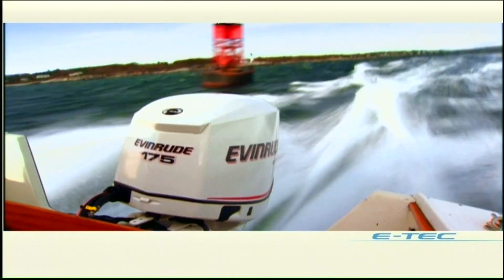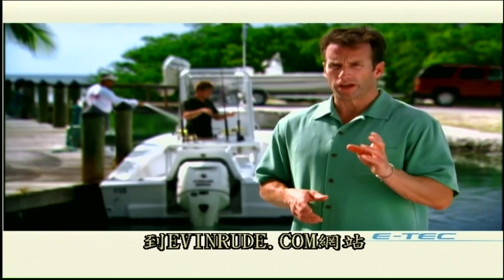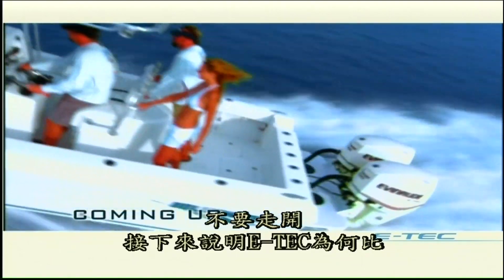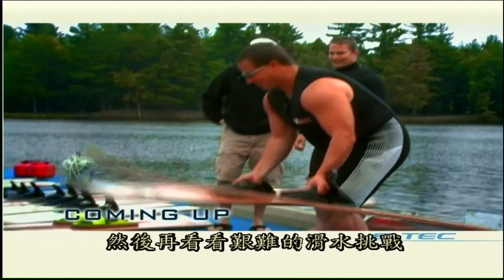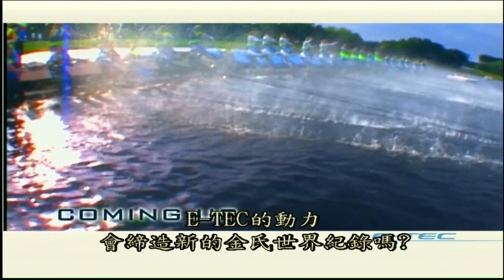Want more proof that E-TEC is superior to four-strokes? Go to evinrude.com and see how E-TECs stack up against other outboards in every category. Stay tuned to find out why E-TECs give you more time on the water than any other outboard — then witness the toughest water ski challenge ever attempted. Will E-TEC power write a new chapter in the Guinness Book of World Records?